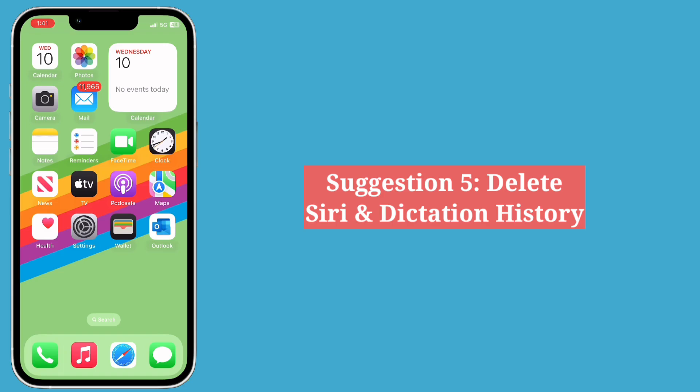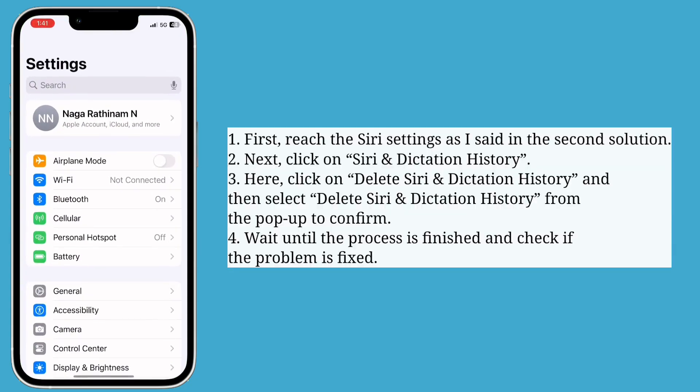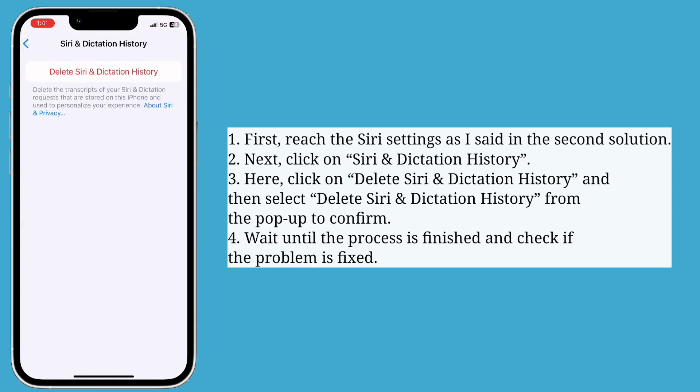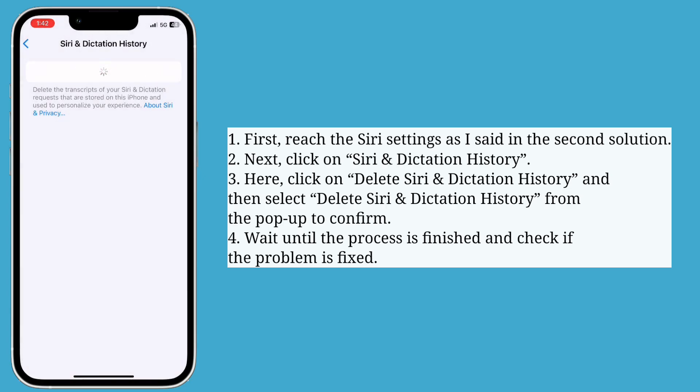Fifth suggestion is delete Siri and Dictation History. First reach the Siri settings as mentioned in the second solution, then click on Siri and Dictation History. Here click on Delete Siri and Dictation History, then select Delete Siri and Dictation History from the pop-up menu to confirm. Wait until the process is finished and check if the problem is fixed.